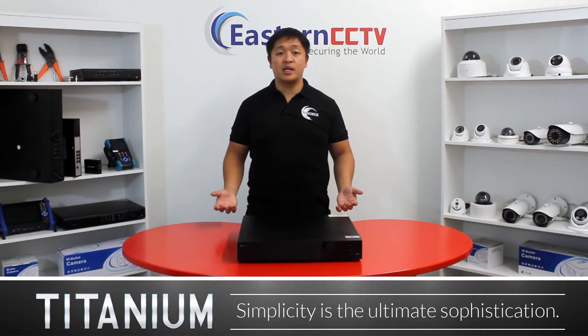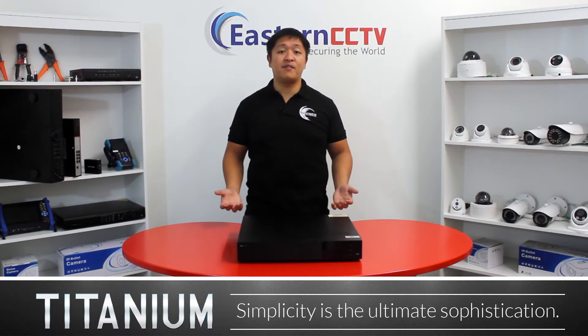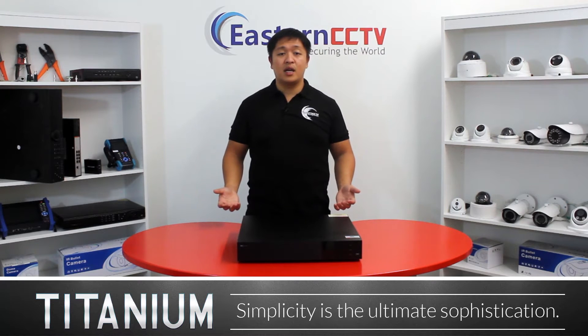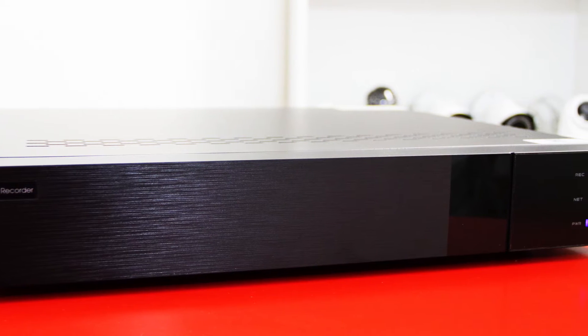We didn't just stop at making this NVR look good. The ED9632H5NV-16P features our titanium operating system, which is one of the most sophisticated yet easiest to use NVR interfaces in this industry. During the previous year we kept on improving the system, making it even more stable and reliable.